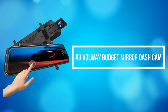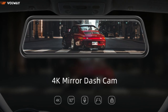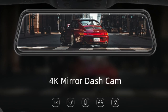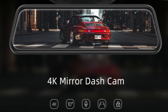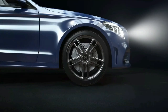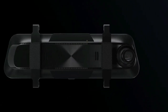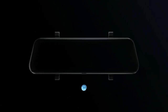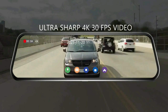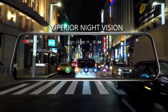At number 3 on our list is the Volway Budget Mirror Dash Cam. The Volway mirror dash cam provides ultra-HD video resolution up to 3840x2160, offering much clearer footage and capturing license plates from a distance. The 170-degree adjustable front lens and 160-degree rear lens cover a total 330-degree field of view to reduce blind areas. Equipped with a superior sensor, the dashcam captures sharp videos with enhanced details at extremely low-light conditions, making it a trustworthy guardian for your car all day and night.